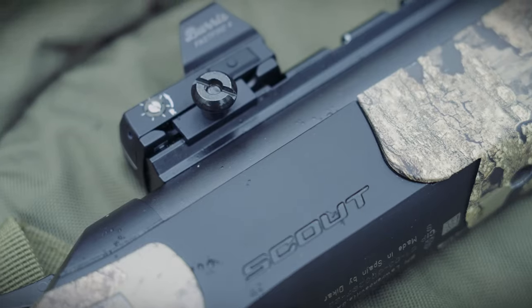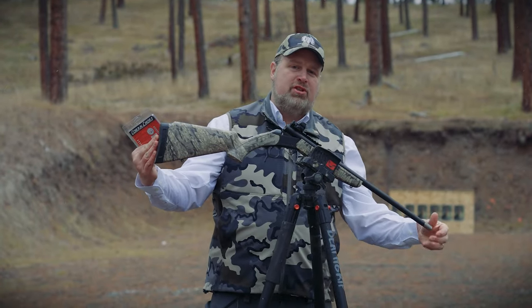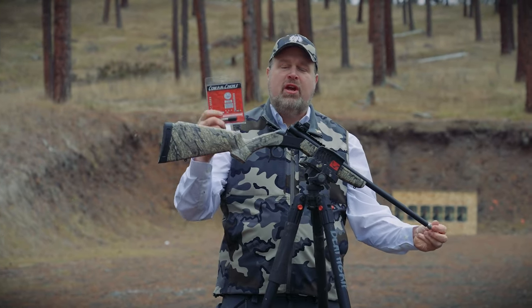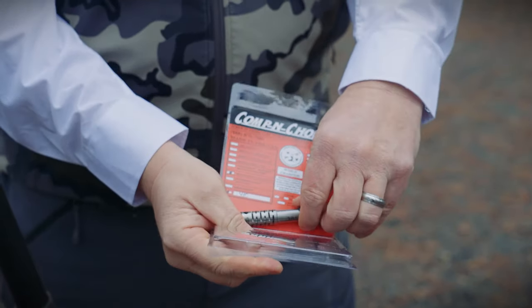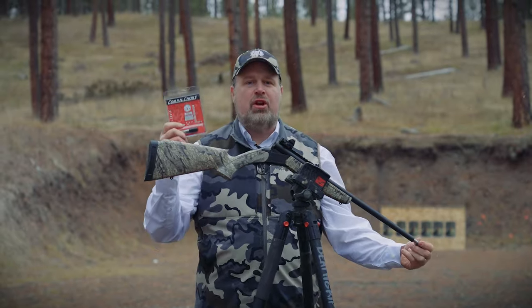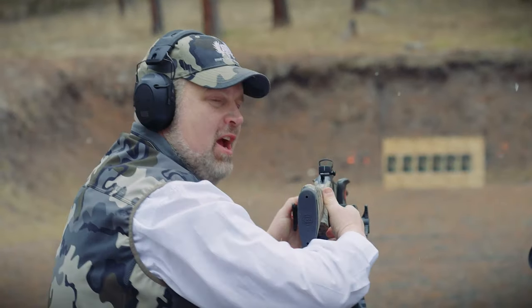The gun we're using is the CVA Scout 410, with a Burris Fast Fire 4 sight on it. It came with the JEBS choke, but we're going to test that one a little bit later. The first choke up is the Kompound .385 diameter constriction. We're going to see how this gun performs with this choke tube and the Pendleton Ammunition one ounce jet fuel load at 40 yards.